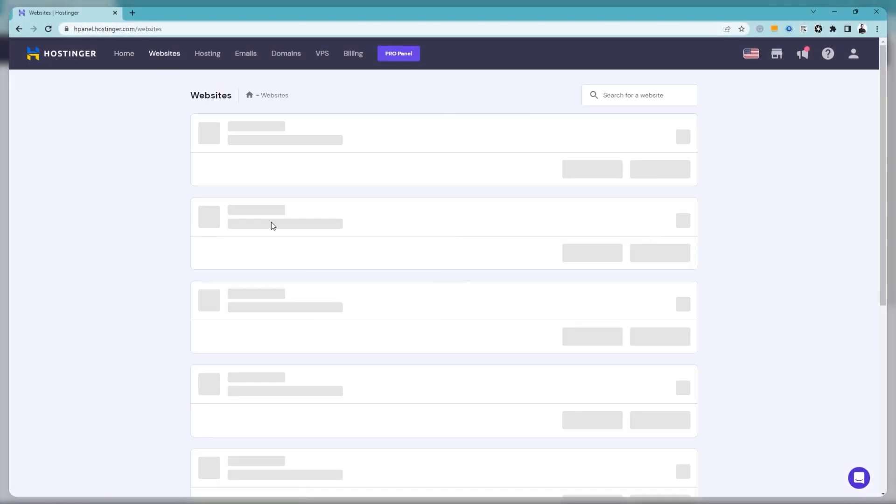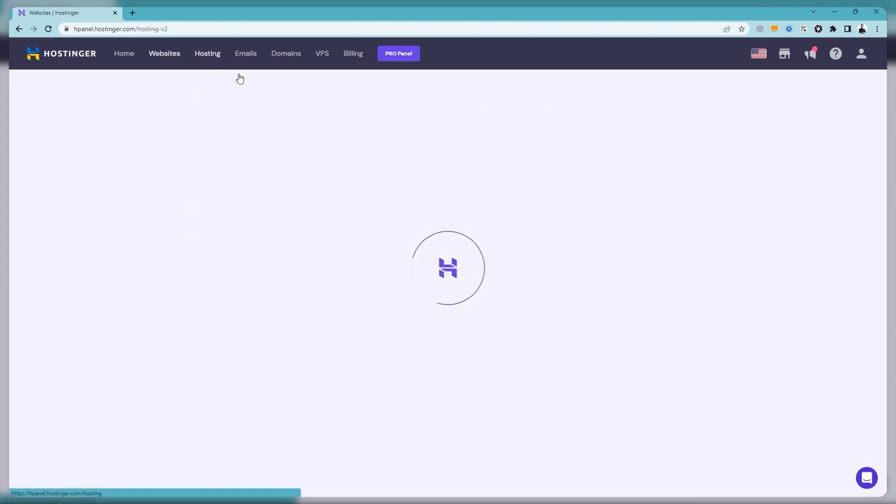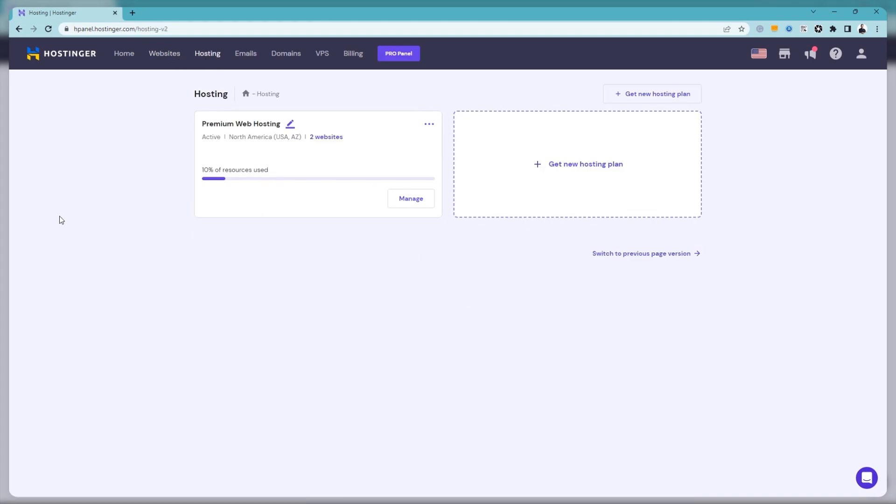Hey everyone, welcome back to our channel. In today's video, I'll be showing you the different methods to creating websites through web hosting services. For demonstration purposes, I'll be using Hostinger since it offers the most website creation options, and I recommend you use it as well if you want a streamlined method that saves you some time and effort.